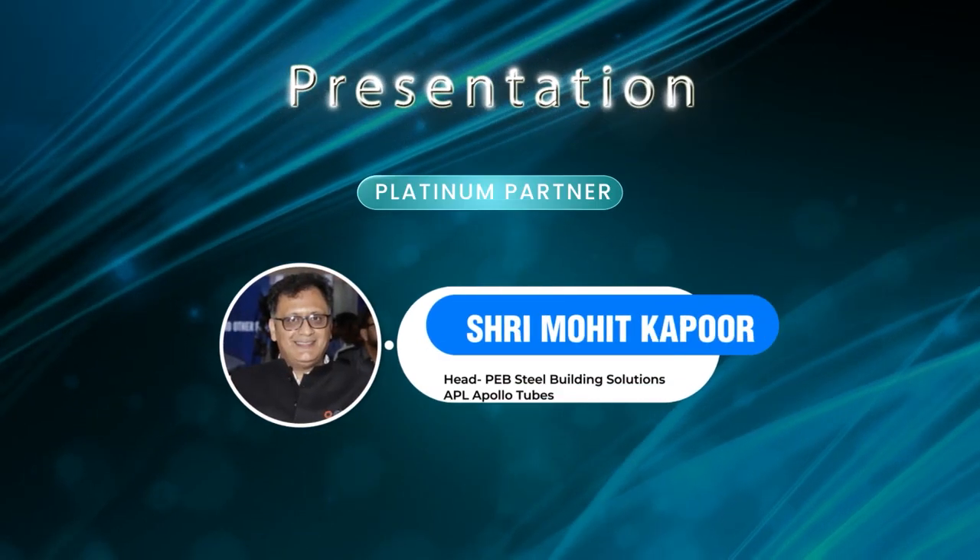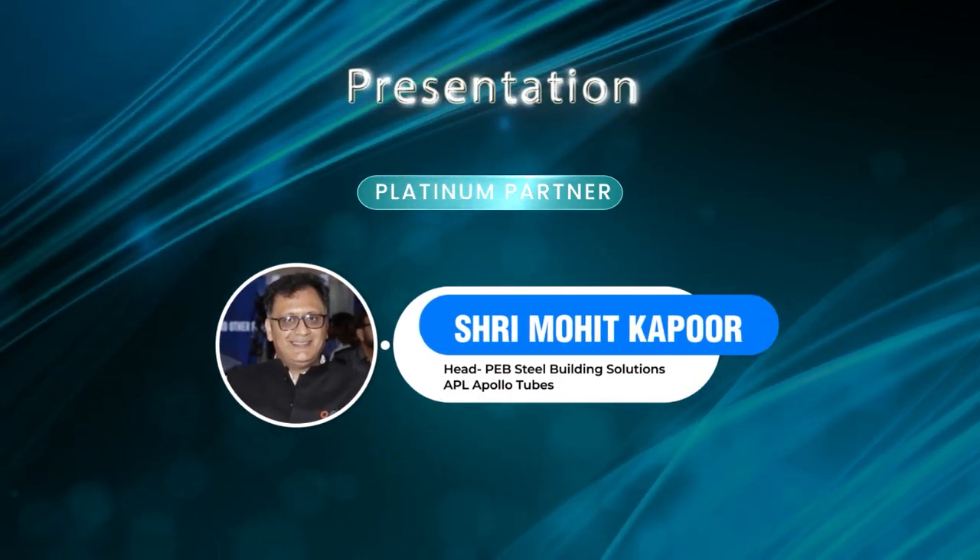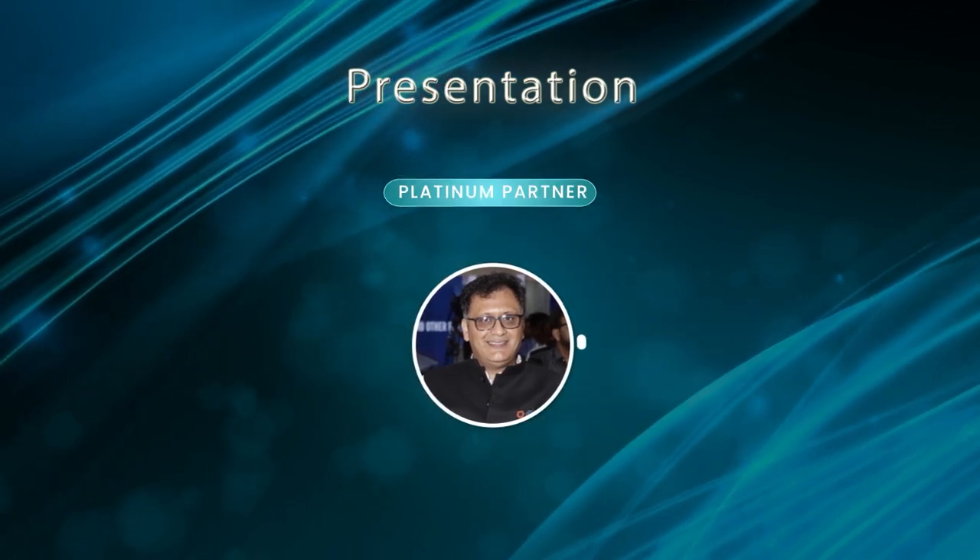We have Mr. Mohit Kapoor, Head PEB Sales Steel Building and Solutions, APL Apollo Tubes Limited. Everyone, please give him a big hand.